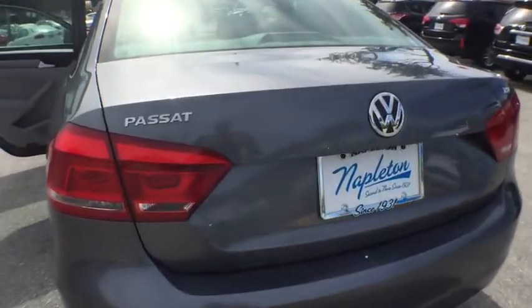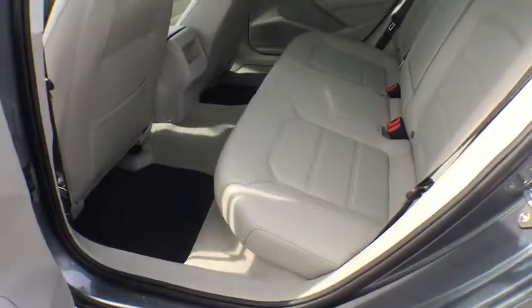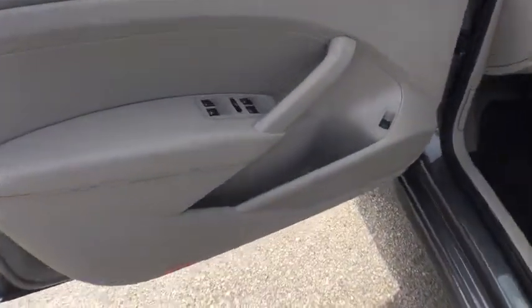Traction control, dual airbags, leather-wrapped steering wheel, power steering, air conditioning, front four-wheel disc brakes, eight speakers, fog lights, CD player, compass, electronic stability control.